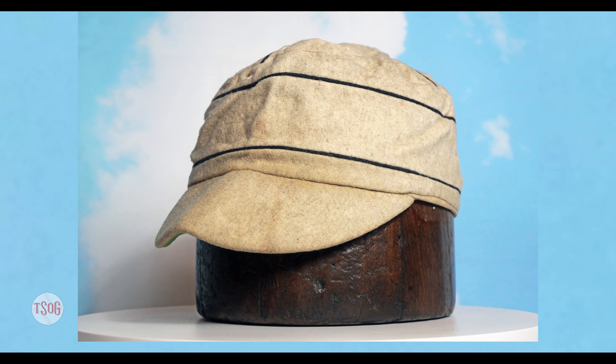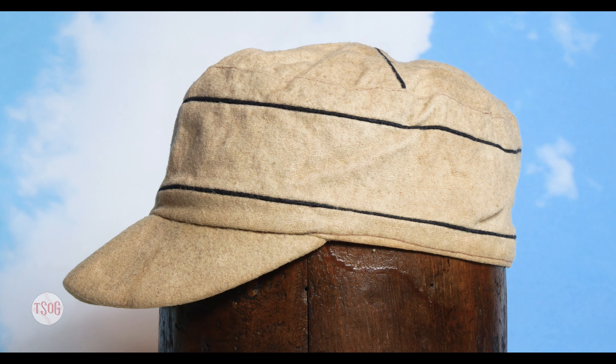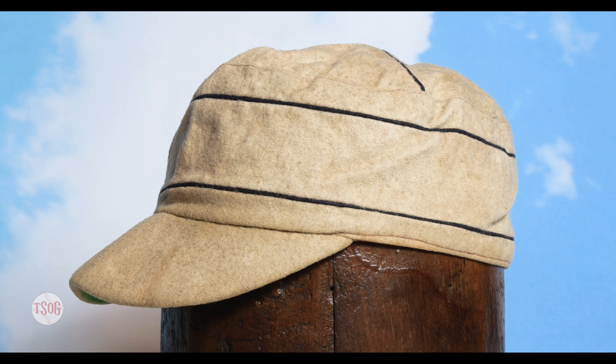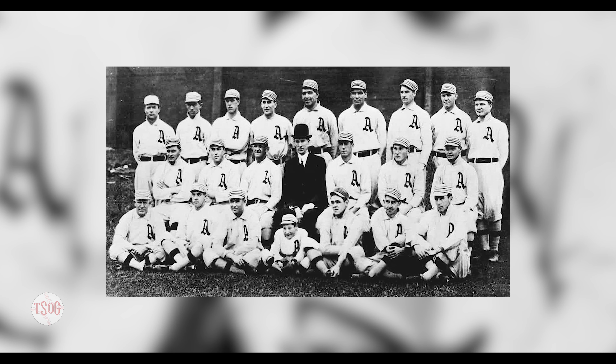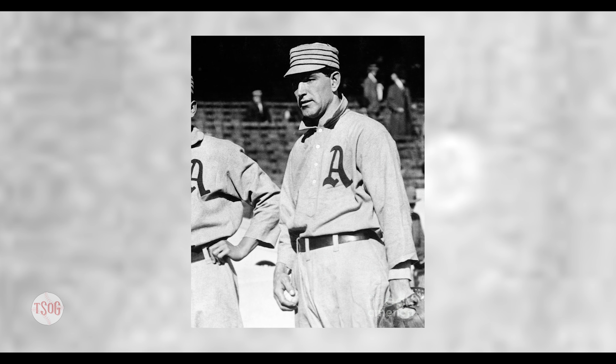This is an interesting one to start with because it's such an early one. It's called the pillbox hat — another immensely popular hat. Pillbox, obviously, because of its design. Connie Mack Athletics probably made this hat famous back in the day. He had a lot of championship teams, and every picture you saw of the Athletics, they were wearing hats exactly like this.